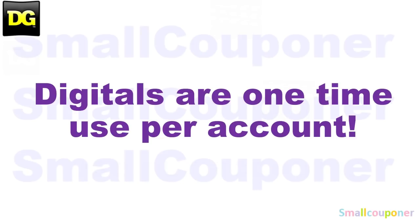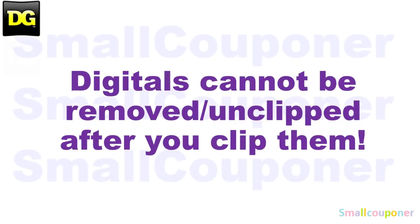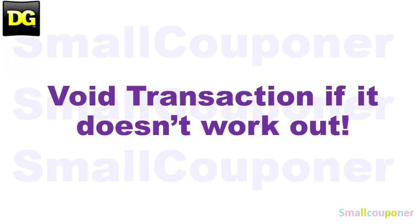Digitals are one-time use per account. Store pricing may vary from store to store. Digitals cannot be removed or unclipped after you clip them. And if it doesn't work out, just void the transaction, start over, or try another store. Not all Dollar General stores are created equal — it may work out perfectly at one store, but not at another, because not all of their computer systems are updated.